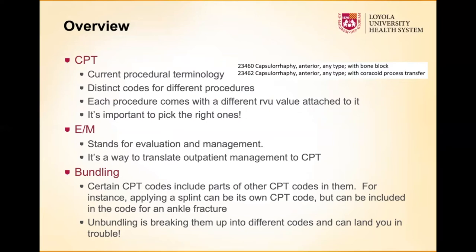The CPT code stands for Current Procedural Terminology. Those five-digit codes that residents use to put in their case logs are CPT codes — isolated, separate codes for different procedures. Each procedure has its own code, and each procedure comes with a different RVU value attached to it. It's important to pick the right one.